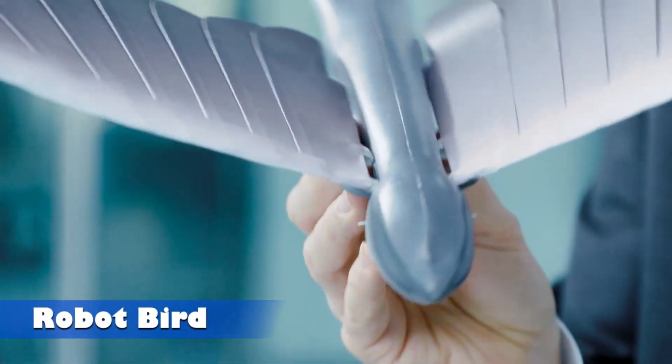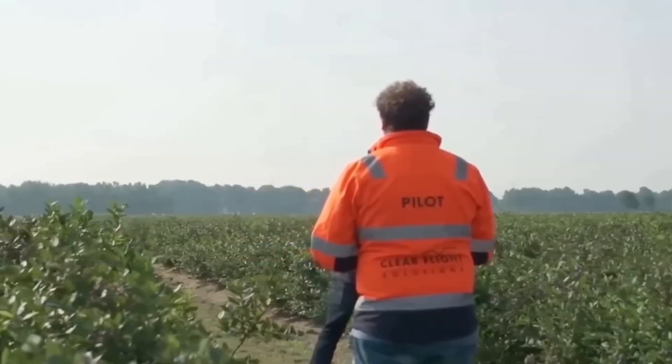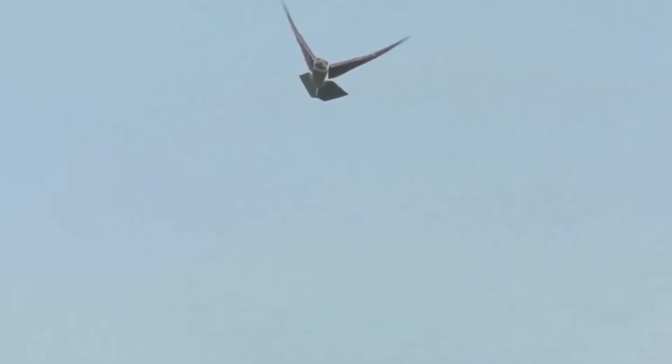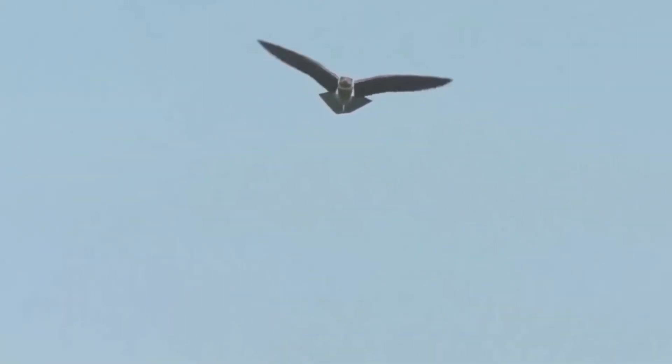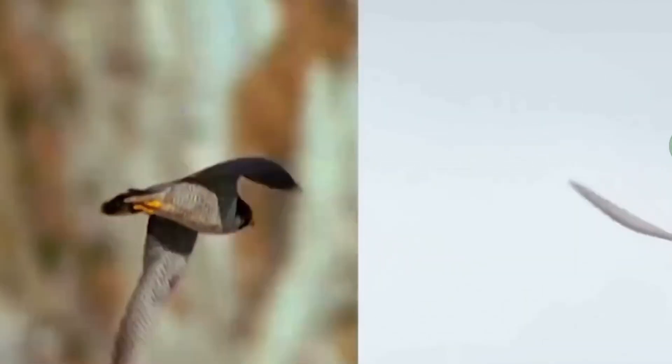Robot Bird. The world was introduced to the first robotic bird back in 2011, and its lifelike performance is truly breathtaking. Designed to mimic an albatross, this robot glides, soars, and flaps its wings with astonishing precision, closely resembling its natural counterpart.